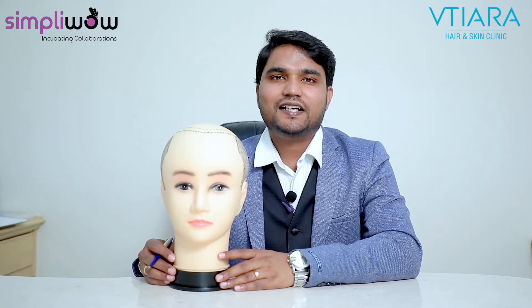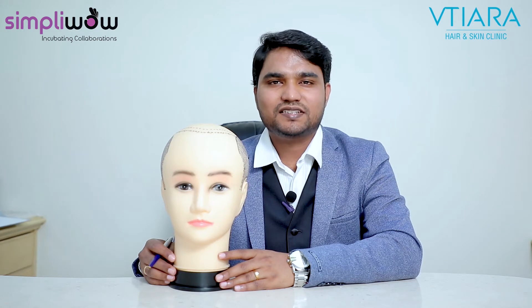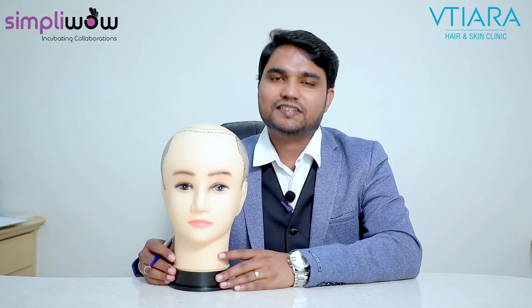Hair transplantation is a daycare procedure where it requires minor preoperative procedures like blood test, blood pressure checkup, and pulse rate. Once all the blood parameters are normal, then we can take the patient for the proposed procedures like FUE under local anesthesia.